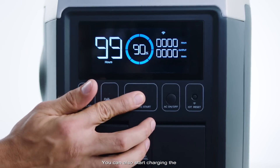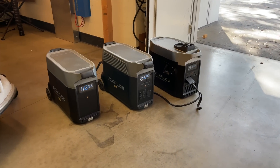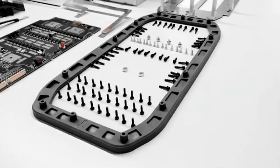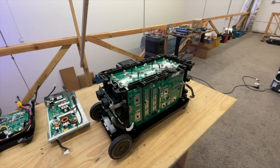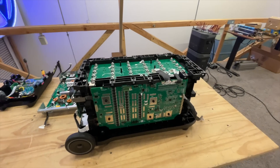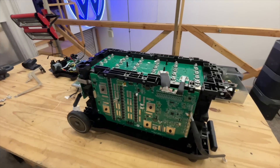In my opinion, this is the most complete and beautiful system on the market today. But the beauty doesn't stop on the outside. The inside of this unit is full of good design, starting with the lithium iron phosphate battery pack.